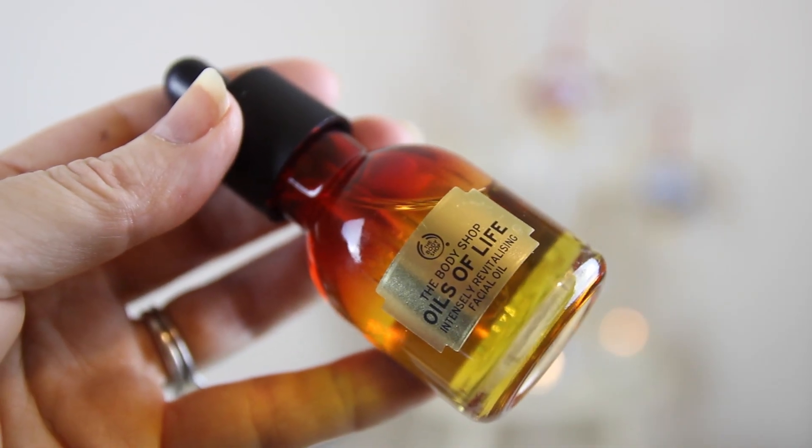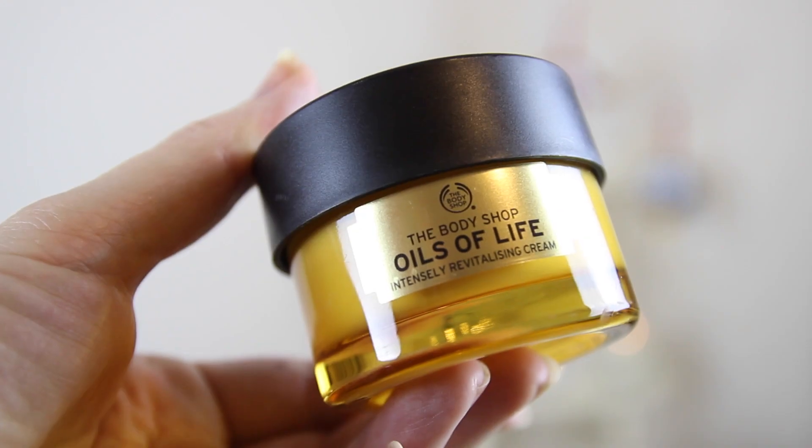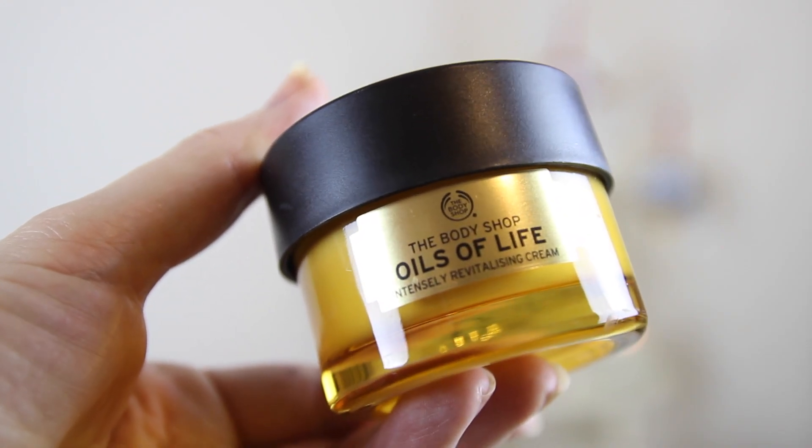Now let's go on to something I'm a massive fan of — the Body Shop. This is their Oils of Life set. I know it's quite expensive at £45, but these are natural oils. It's got the Oils of Life facial oil — you put a few drops on at night on your face, neck, and chest and wake up super soft. The oils are anti-inflammatory and antioxidants, which are so important, and it's also got a beautiful cream made from those oils.